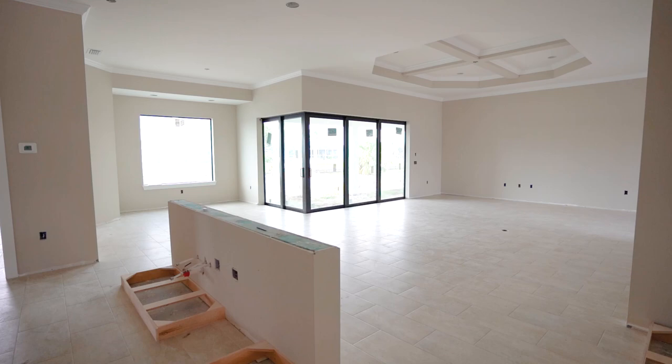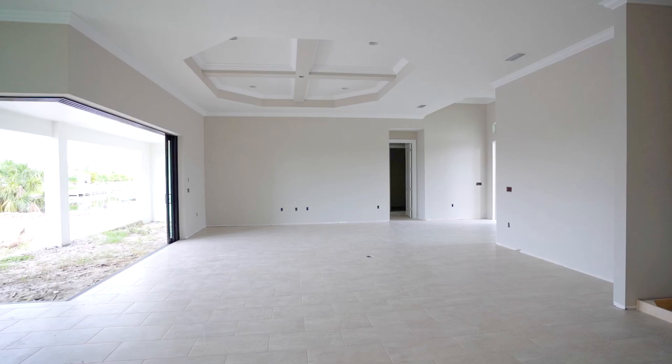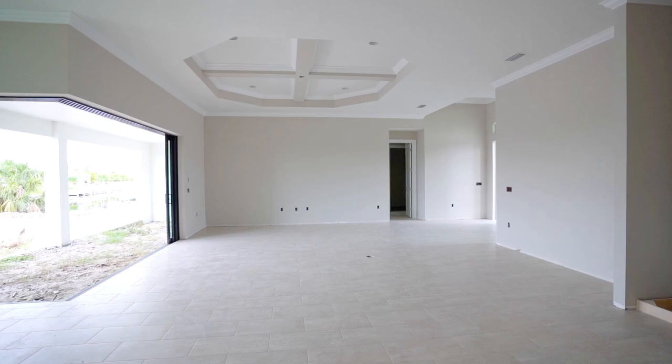This kitchen will be the entertainment you will only dream of. A desired feature in this home is the large pocket sliders that let natural light in and bring the outdoors in without the heat.